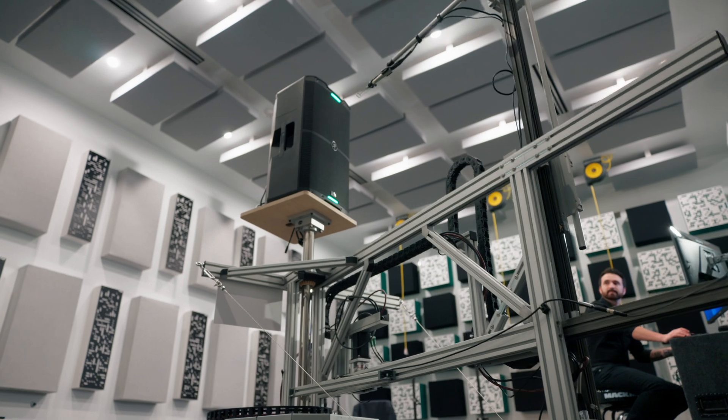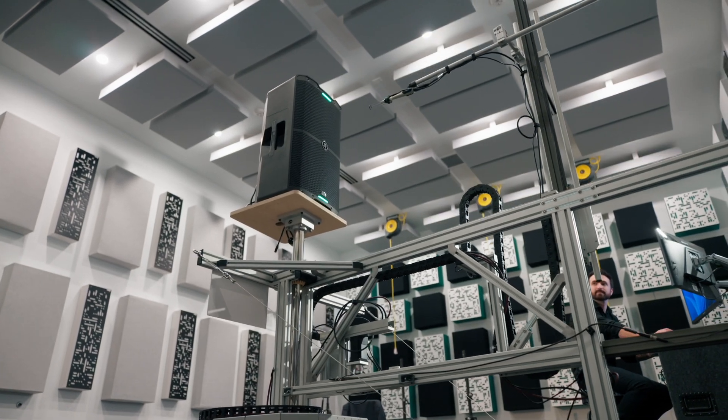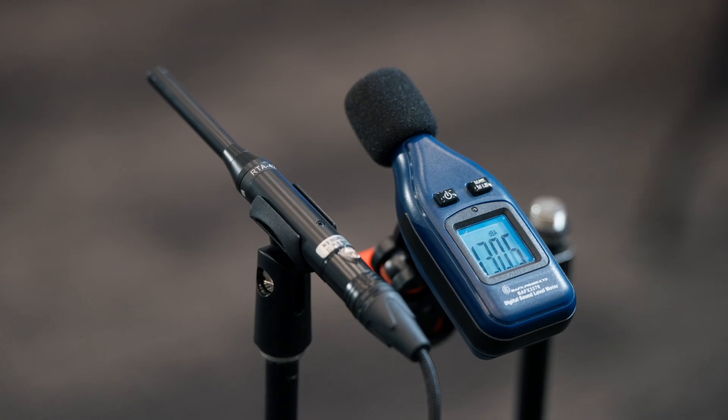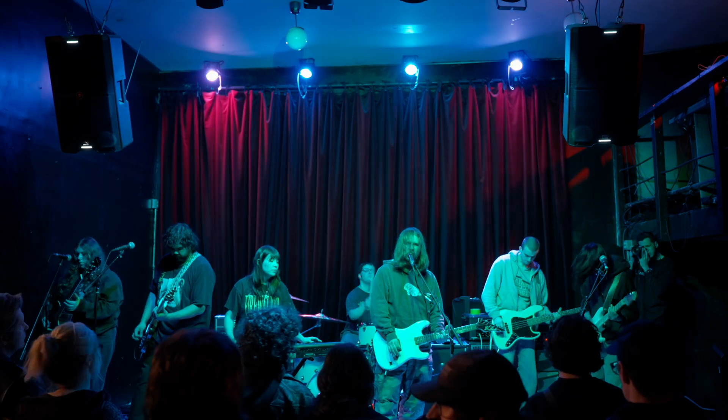Our Advanced Impulse DSP uses tools like FIR filtering and multi-band compression to correct for anomalies created by a loudspeaker cabinet. The result? A flat, time-aligned, and transparent sound even at high volumes. You get pure, natural sound every time, so every performance is delivered exactly as you intended.